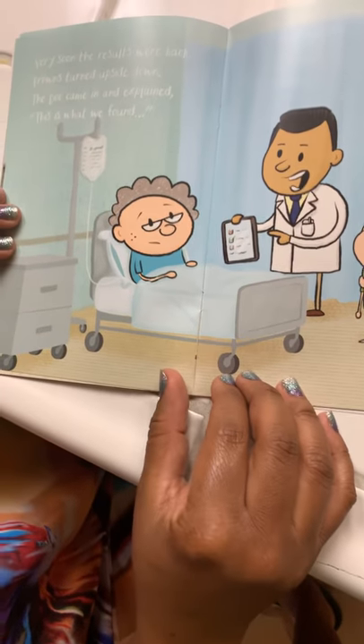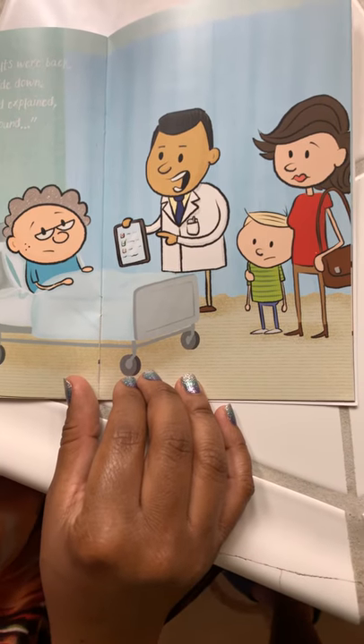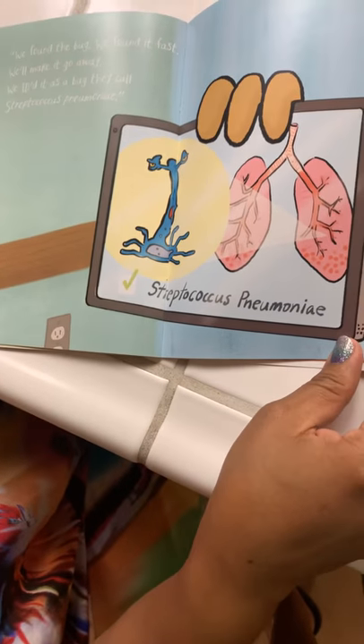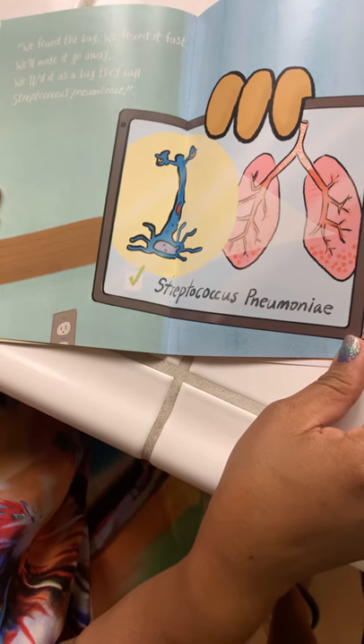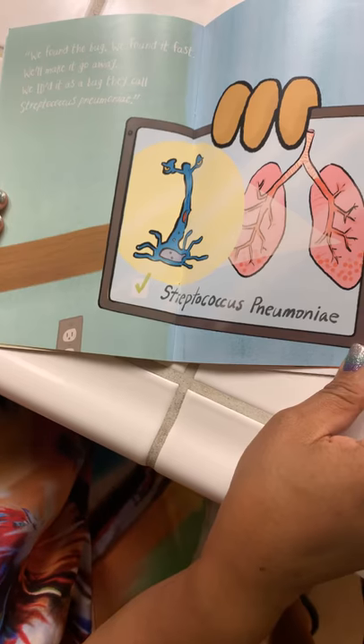Very soon the results were back. Frowns turned upside down. The doctor came in and explained, "This is what we found. We found the bug. We found it fast. We'll make it go away. We ID'd it as a bug they call Streptococcus pneumoniae."